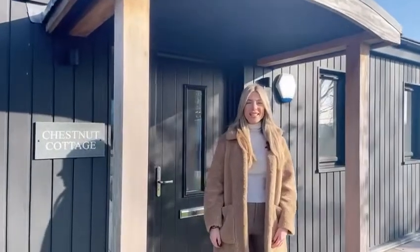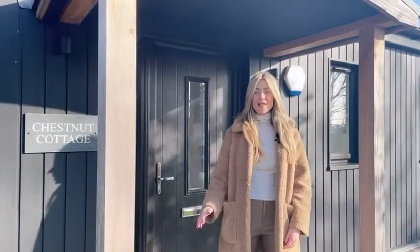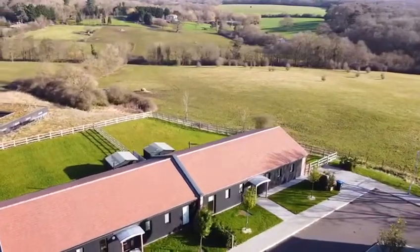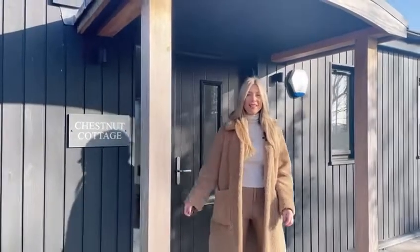Hi, I'm Hannah from Greenhill Estates and welcome to Chestnut Cottage, situated in the exclusive Pondsbourne Park estate. Built in 2018 to the highest of standards, this exclusive bungalow features three double bedrooms, three bathrooms, and an open plan living space with views to die for. Come on, let's take a look.